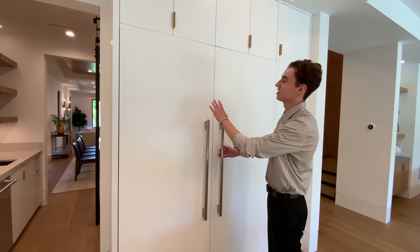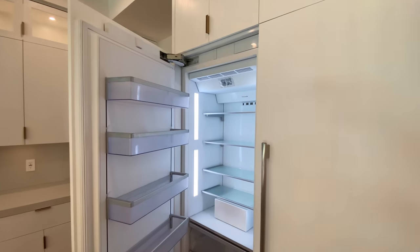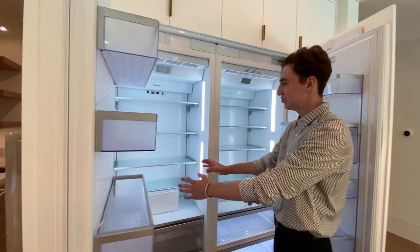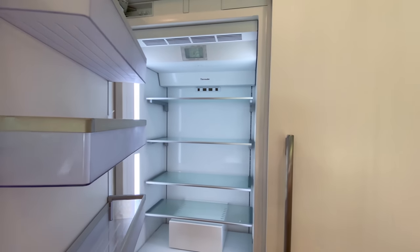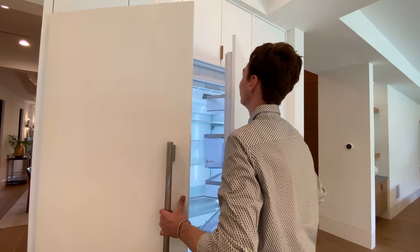Another noteworthy feature I absolutely loved was the massive sub-zero refrigerator. We've seen this type of modern fridge in a lot of homes I've toured and I just love them. This particular fridge matches the style of all the surrounding cabinet spaces — you would almost think it to be a large pantry door at first. I personally love this stylish design.